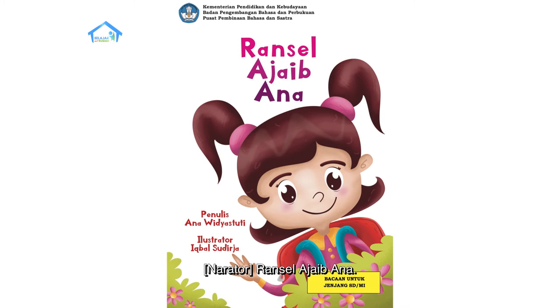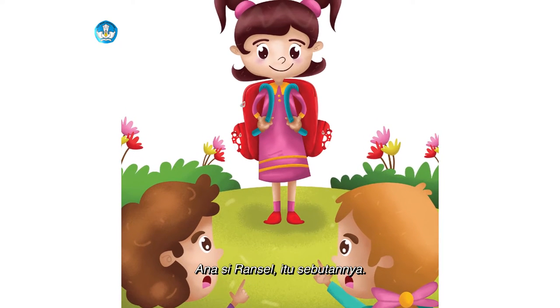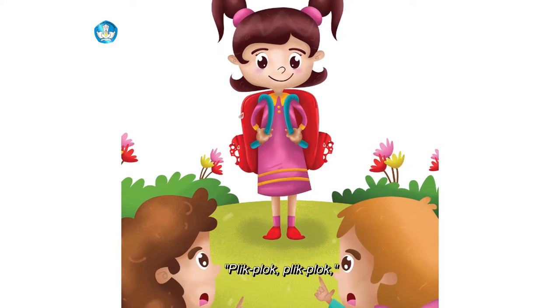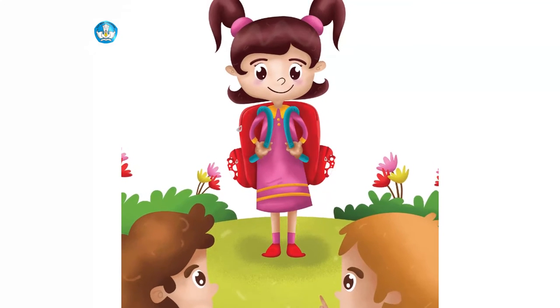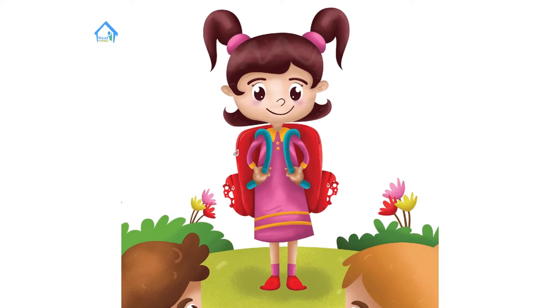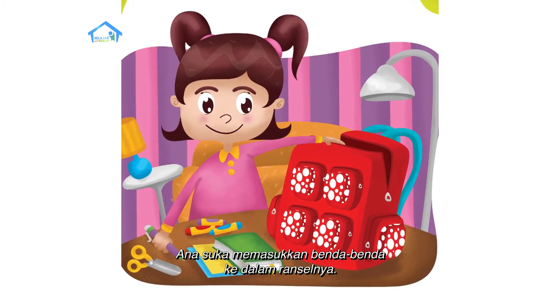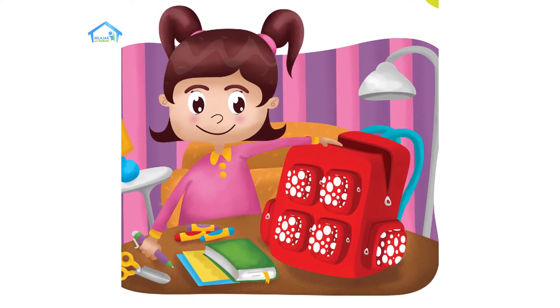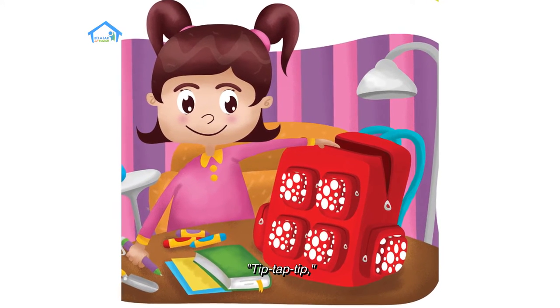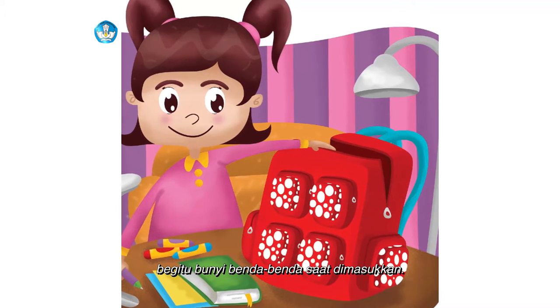Ransel Ajaib Ana. Ana si Ransel — itu sebutannya. Plik, plok, plik, plok — bunyi ranselnya jika ia berjalan. Ana suka memasukkan benda-benda ke dalam ranselnya. Tip, tap, tip — begitu bunyi benda-benda saat dimasukkan.